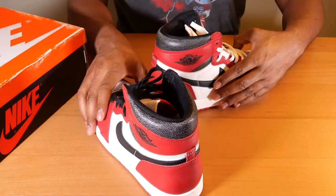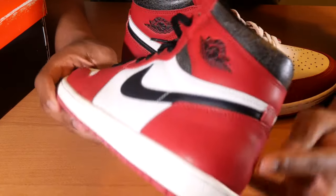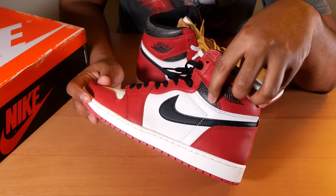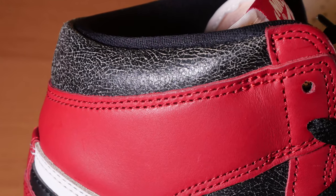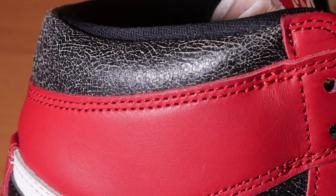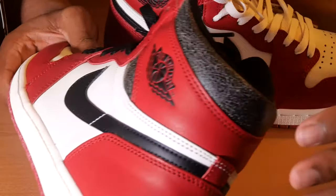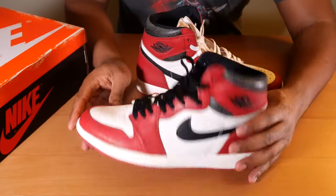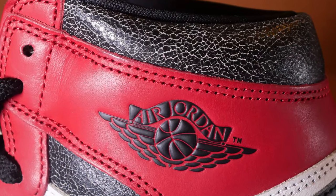The heel collar is one of the bigger things — maybe controversial. Some people look at this and say 'I don't like this, they cracked the heel collar and this black part doesn't look good.' Other people say 'that's dope, it gives it a unique effect.' It's not a flaky crack that's gonna start to fall apart — it's actually really cool how they made that happen.